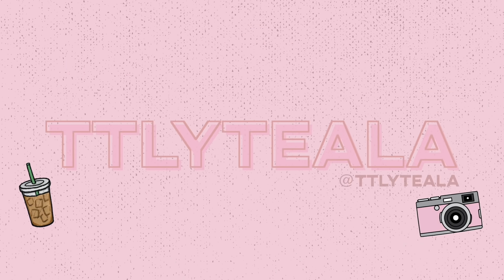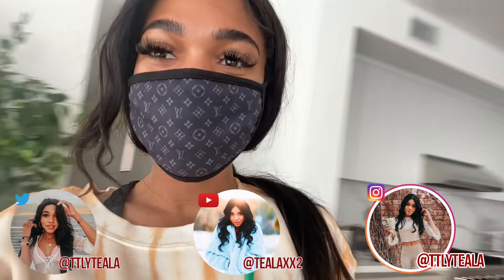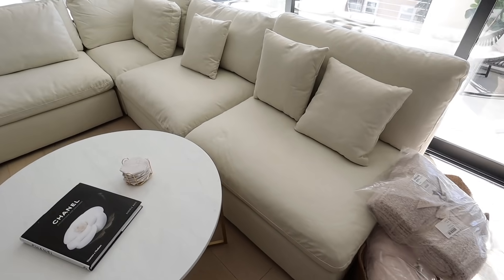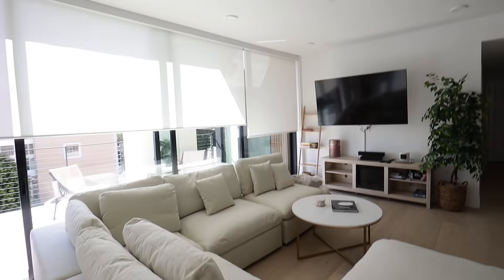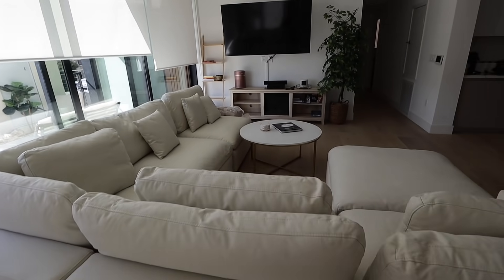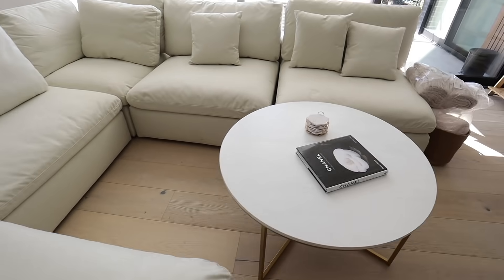Talk about a living room makeover! Good morning guys, my couch is here — it's currently being delivered right now, which is super exciting. I literally thought my couch was going to take like a month to get here, but here we are! This is my couch, I'm absolutely obsessed. This is what my living room is looking like — are you freaking kidding me? It looks so good and this couch is so comfortable.